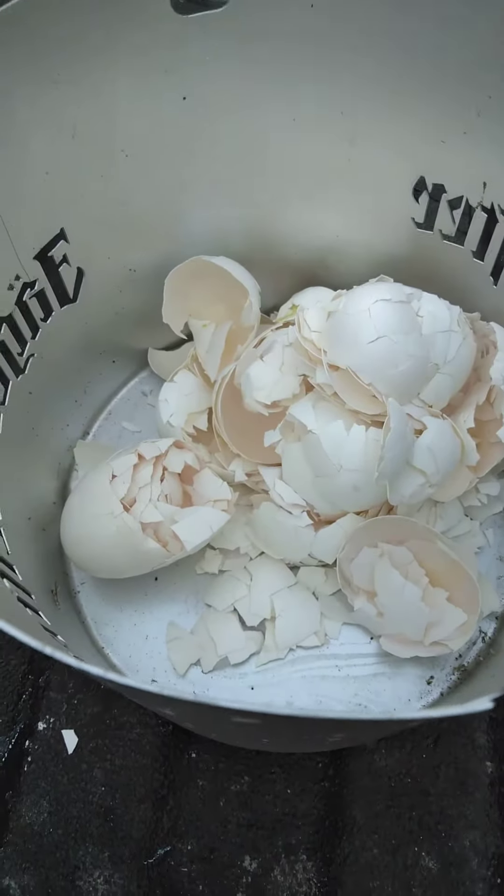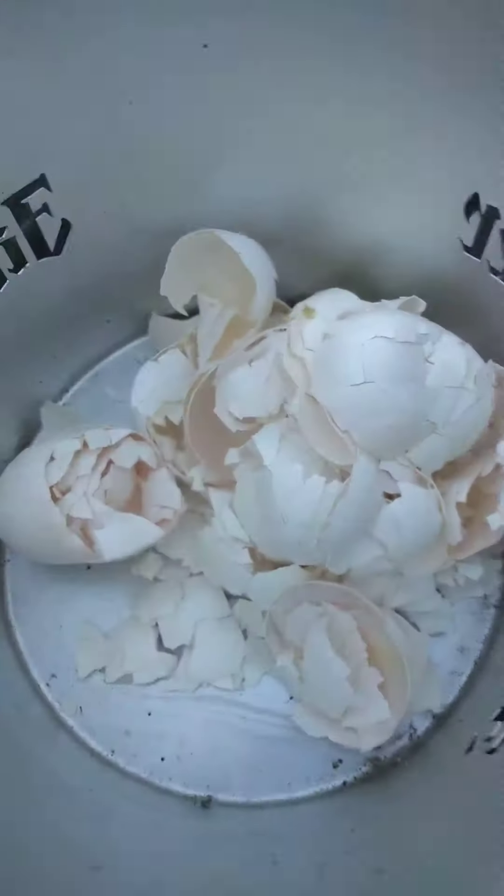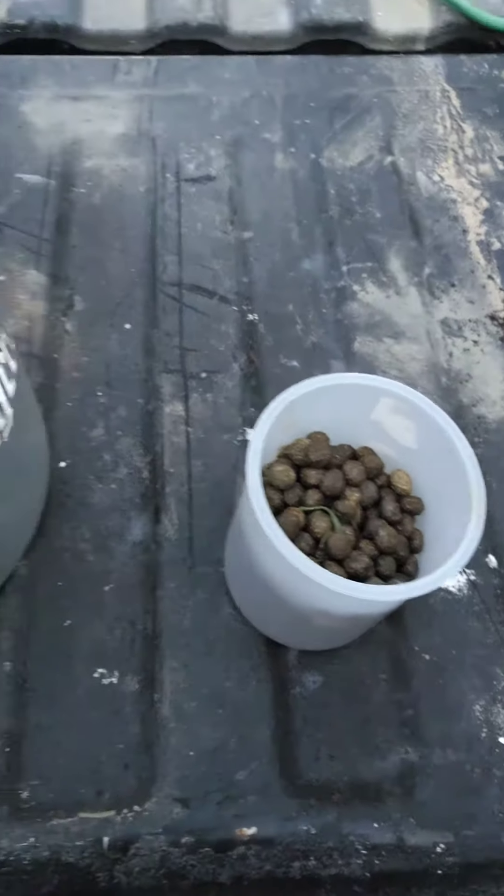My goal is to get this as fine and as powdery as I can, and I'm going to sprinkle it around the garden. Thanks for watching!